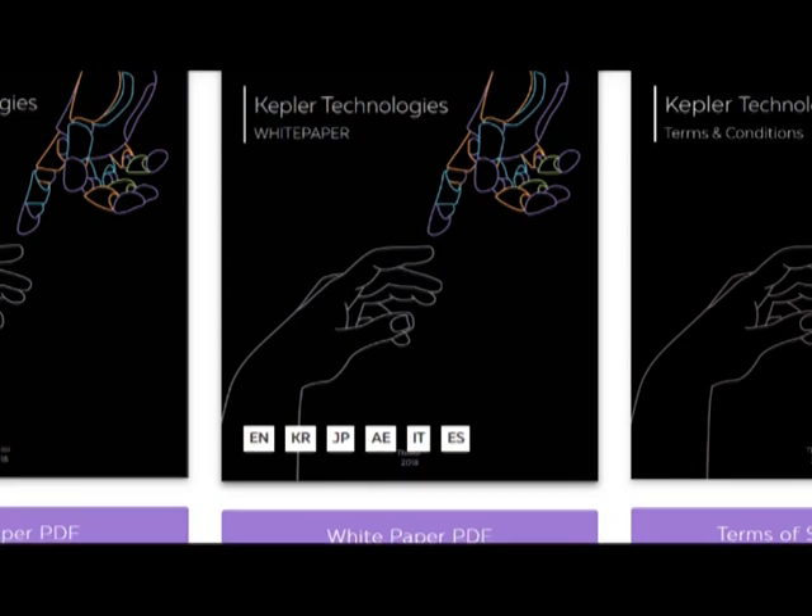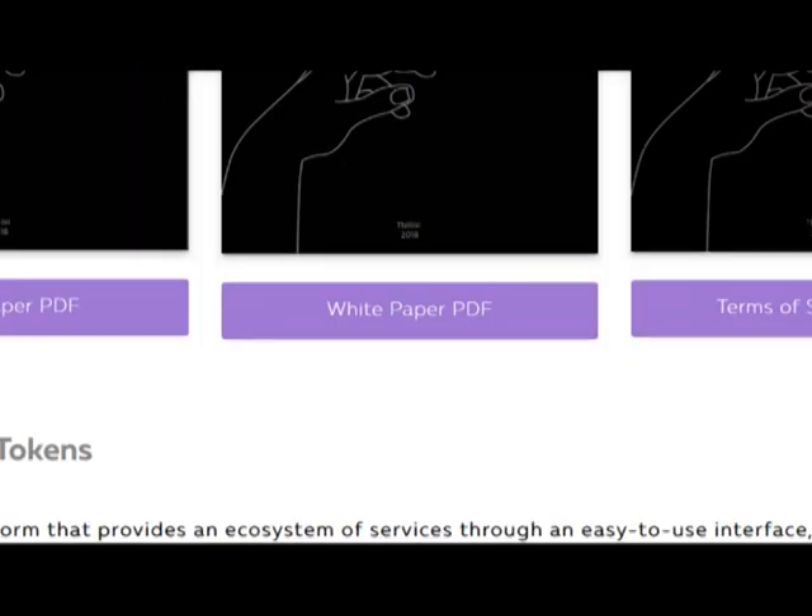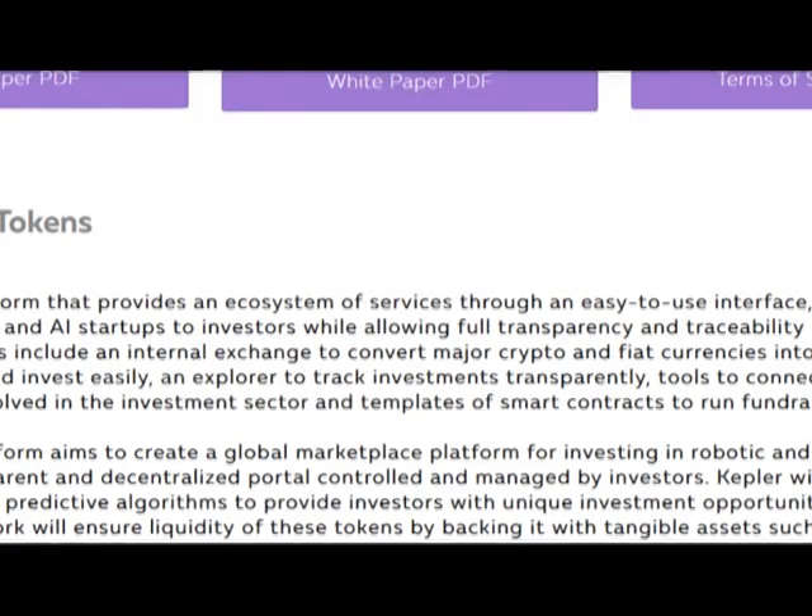So, it's a platform that gives future opportunities to startups. You can find startups there. And I think it's a great idea because there are no other platforms with such a function. And it's a great solution for people who want to start their startup and need investors.